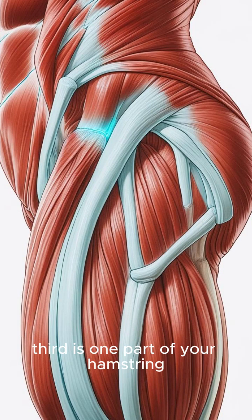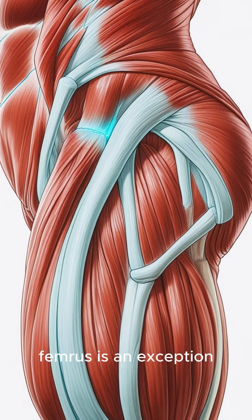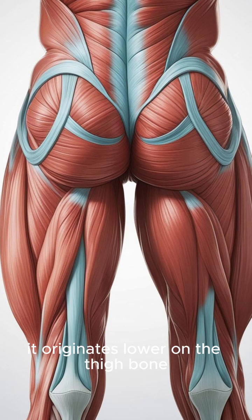Third: one part of your hamstring doesn't cross your hip joint at all. While most hamstrings are biarticular, the short head of the biceps femoris is an exception — it originates lower on the thigh bone and only crosses the knee joint, functioning primarily as a powerful knee flexor.